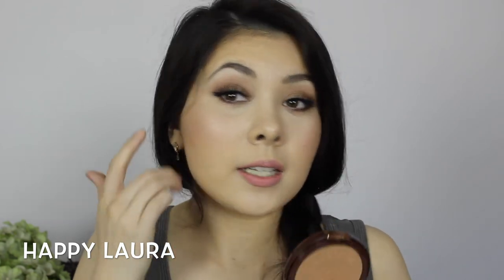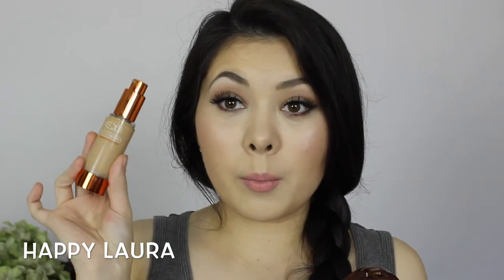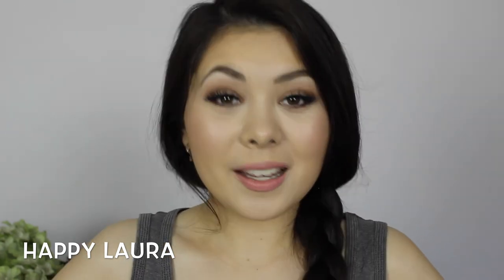For bronzer, I've been obsessing over the Physicians Formula Bronze Booster in the shade light to medium. This is what the powder looks like. I use it both when I'm pale and when I'm tanned — I'm wearing it today in conjunction with another bronzer. Overall I really really like this bronzer; I think it's highly worth the money and it's a very good bronzer.